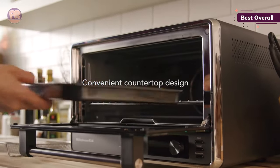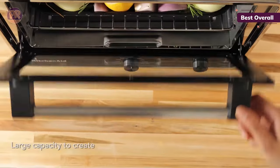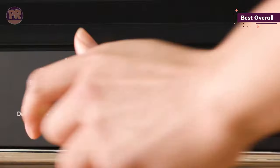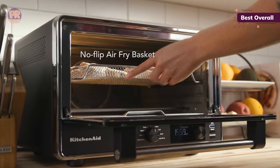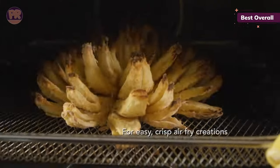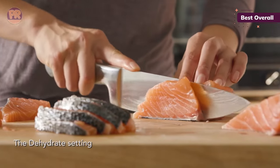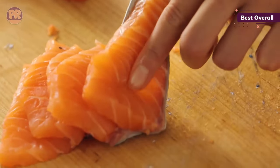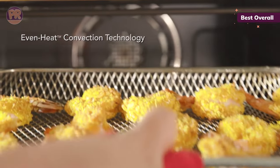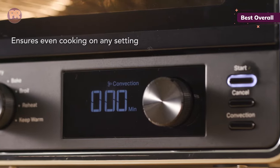Six slices of bread fit with ease for our toast test, and we were impressed that every slice was uniformly golden brown on both sides. We used the air fry function to make chicken wings, which turned out nicely with just the right skin crispiness, and our cookies were lightly browned on the edges and soft and chewy in the centers. We also prepared pizza, fries, onion rings, and muffins, and we proofed bread dough.